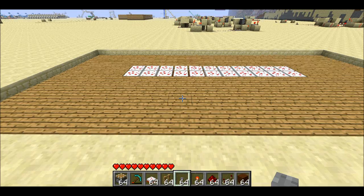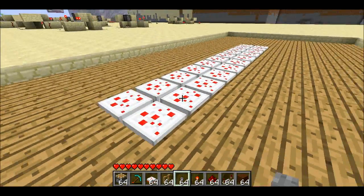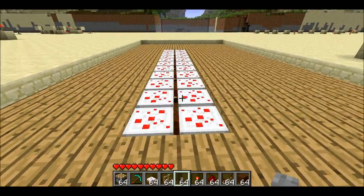Welcome back, Zeppelin here. Today I've got a new design for a moving walkway that requires cake in order to build. Let me show you.